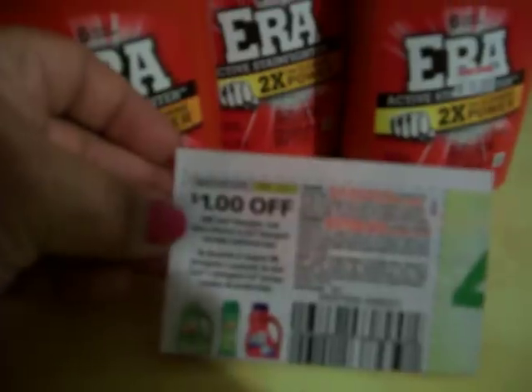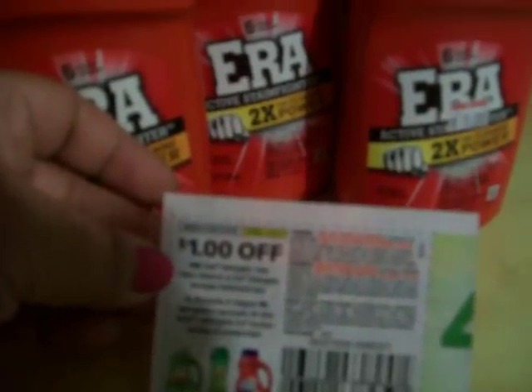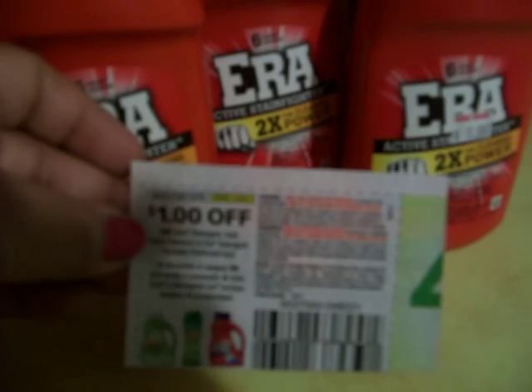There is this coupon for the Era — it's $1 off one Gain detergent, Gain fabric enhancer, or Era detergent, and it worked. You cannot use a $2 one because there are problems with that.